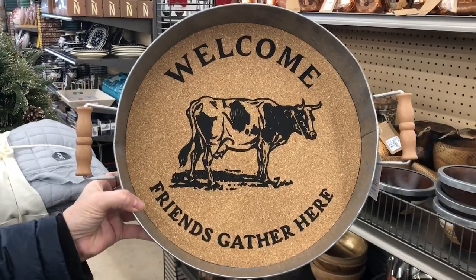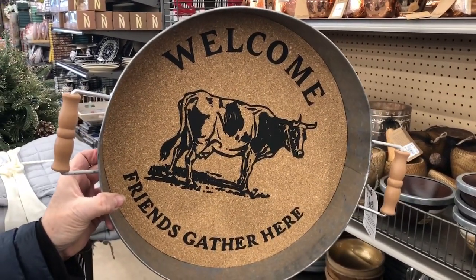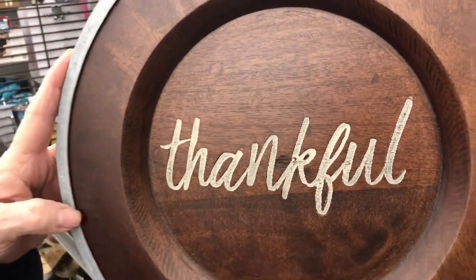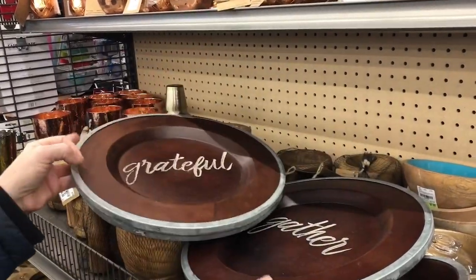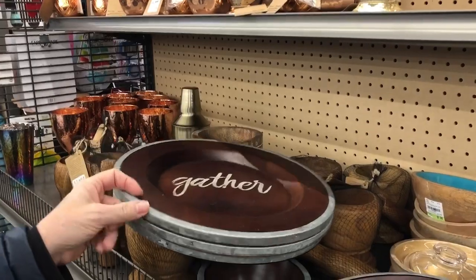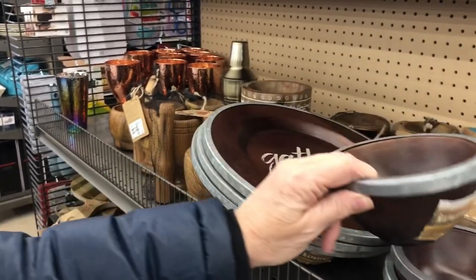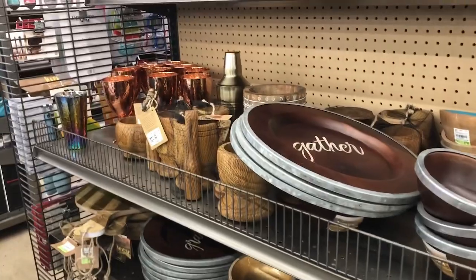Look at this farmhouse cuteness, I love this — $14.99. Look at these awesome chargers: wood with the galvanized edge. This one says Thankful, Grateful, and Gather. How cool would these be for a fall tablescape? How much are these? $13.99. And they have bowls too — it's this new Napa style. The bowls are $6.99. There's lots of fun stuff right here on this end cap.